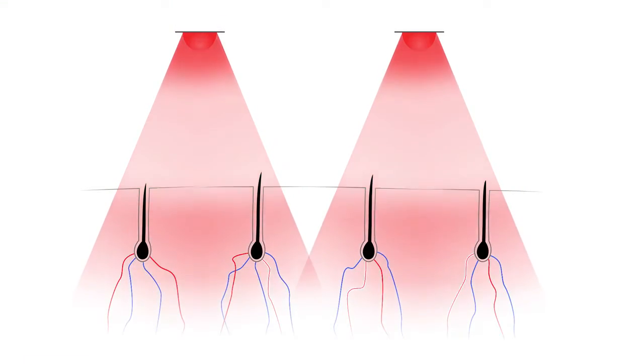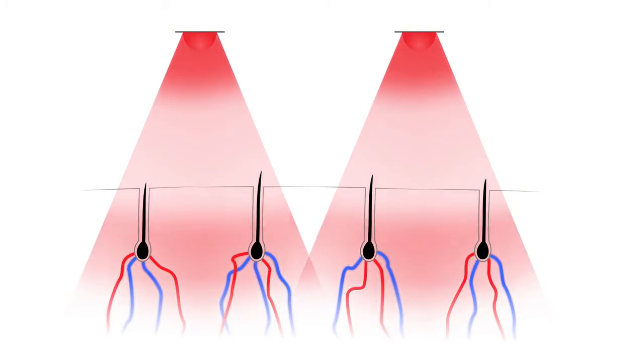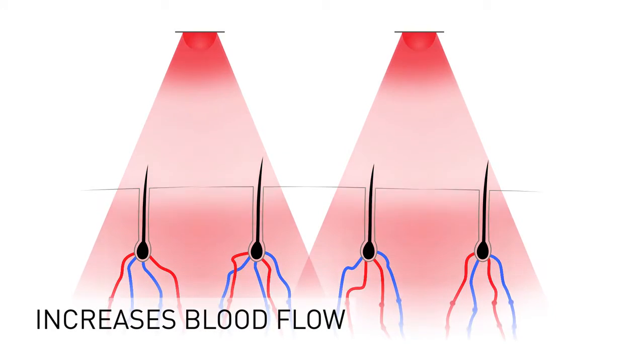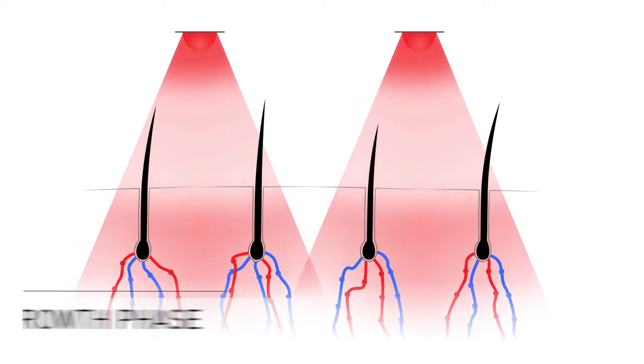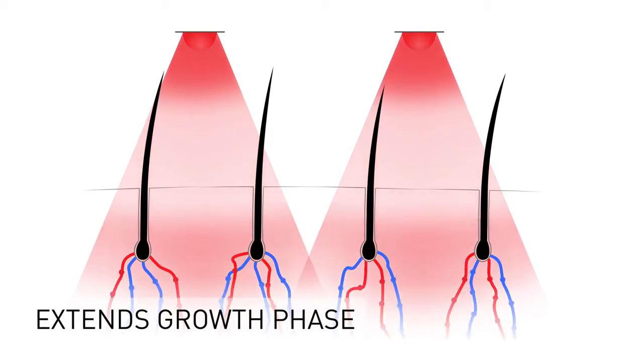This light energy is absorbed by the hair follicles, which stimulates cell metabolism and increases blood flow. This biochemical process reactivates dormant hair follicles and extends the growth phase of the hair growth cycle.